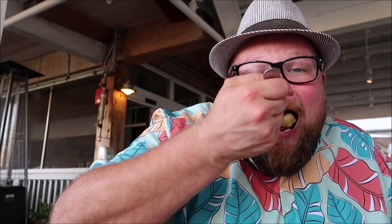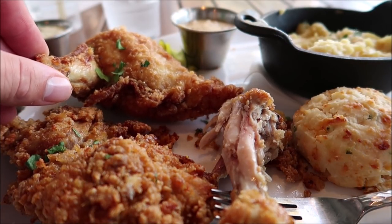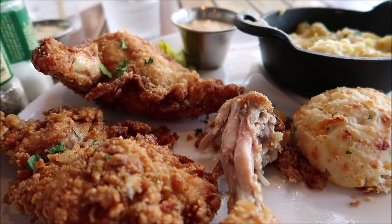I almost forgot the most important ingredient. Seriously, that is a home run right here — this whole meal is a home run.